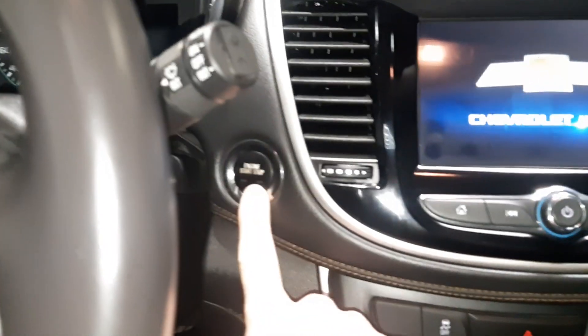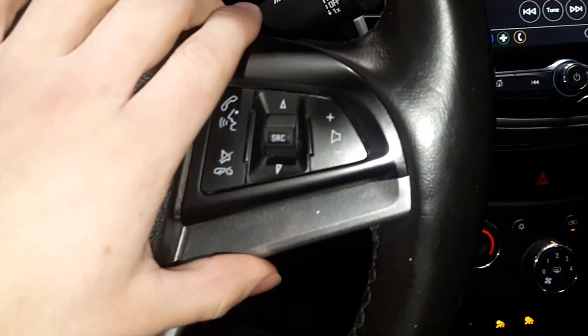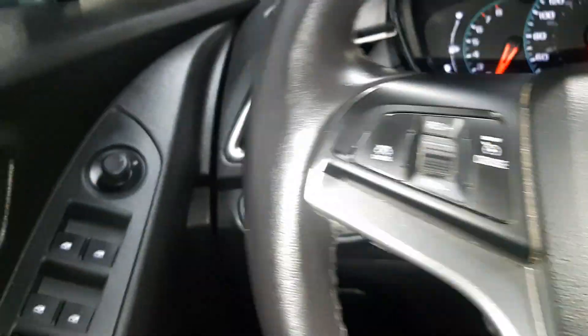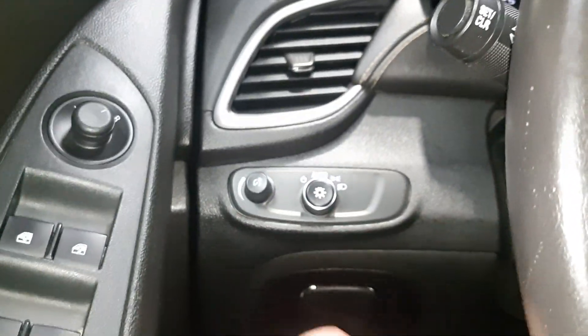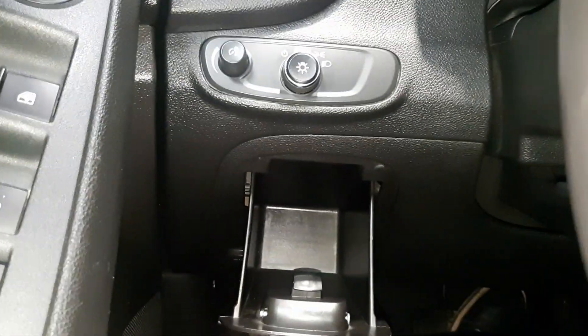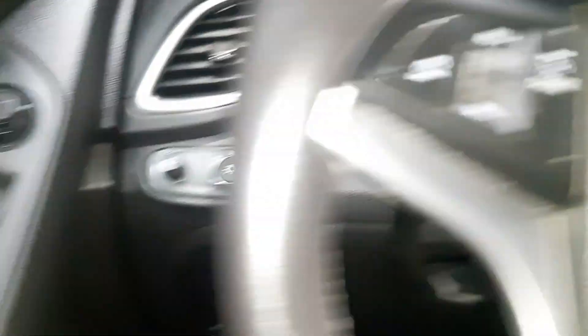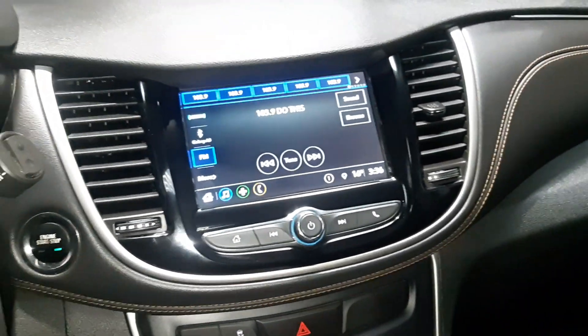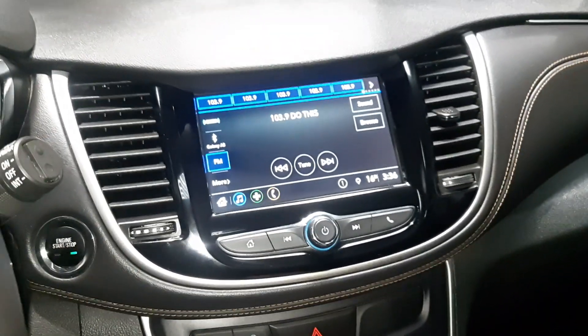Hop on in — it is a push start. You get all your options for phone and volume controls right here on the side, and then your cruise control options on the other side. Nice and neat lighting display, and a little secret spot. You get all your options for Android Auto and Apple CarPlay, as well as your backup camera located right in there.